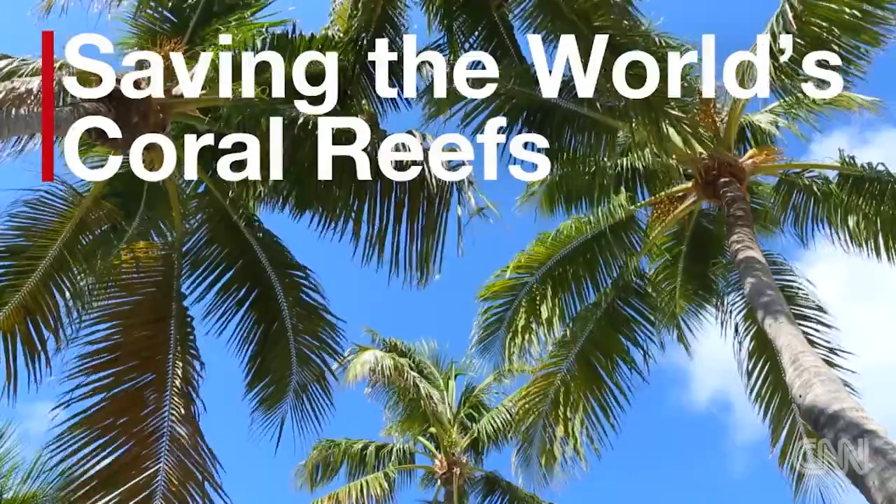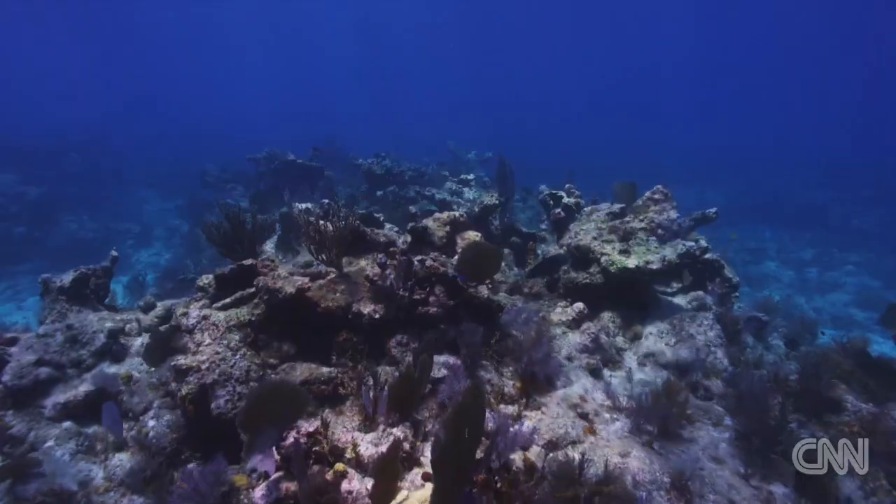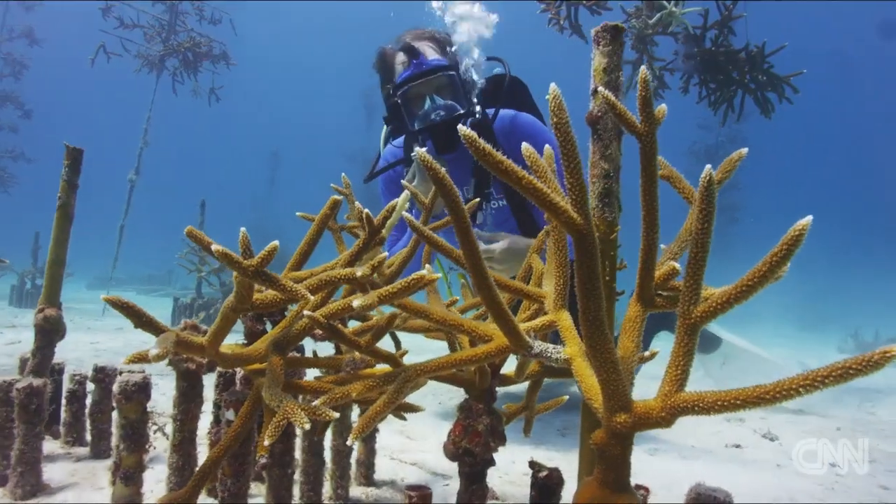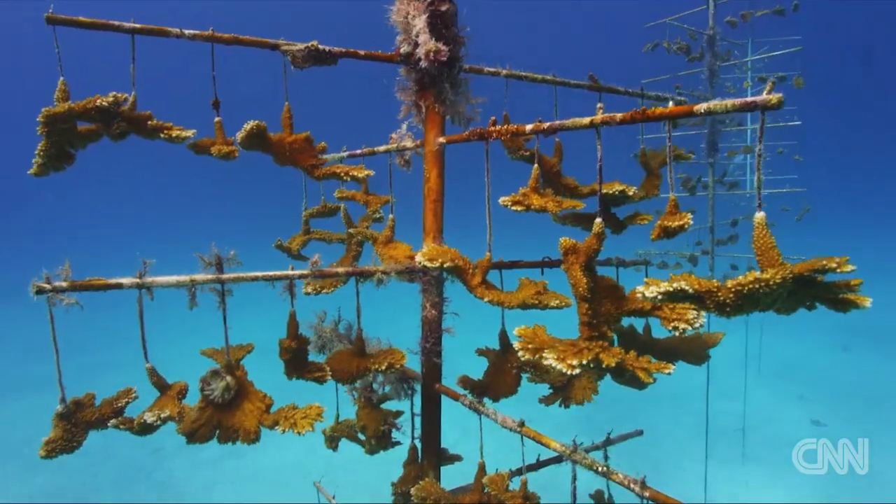The coral reefs in the Florida Keys have always been known to be some of the most beautiful in the world, but since the 80s they've really been in decline. We are here at the Coral Restoration Foundation where Ken Nedemeier found a way to grow and plant coral just as you would in your own garden.